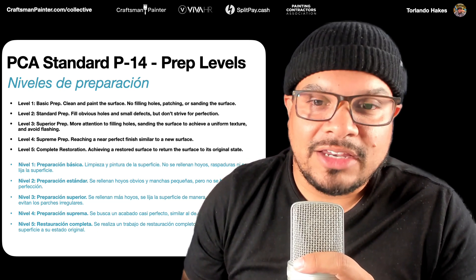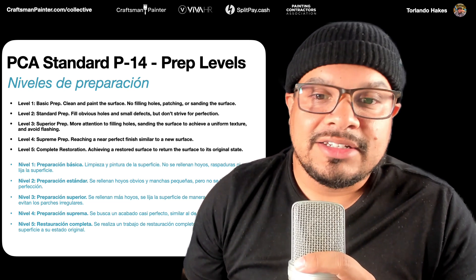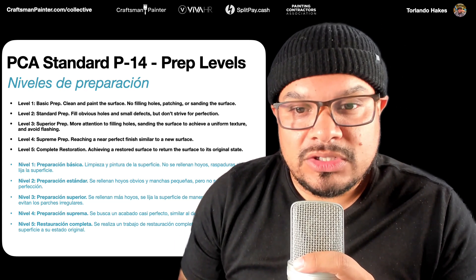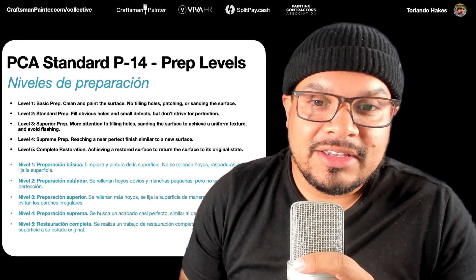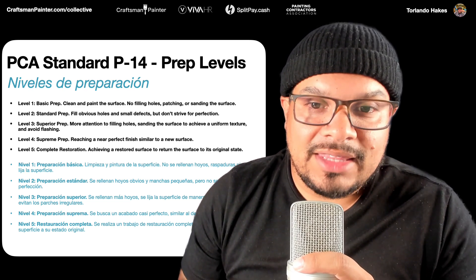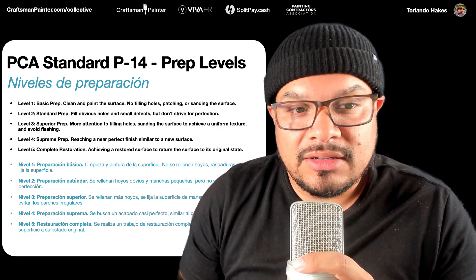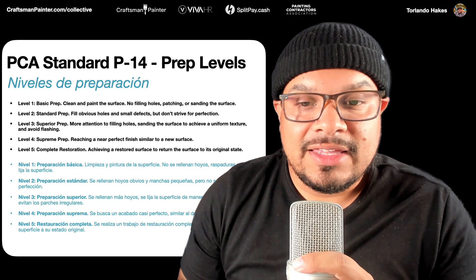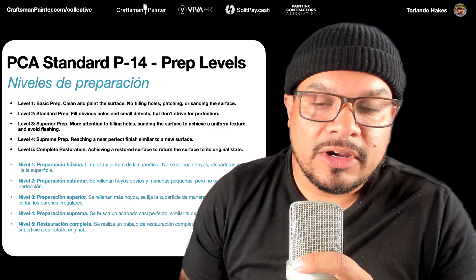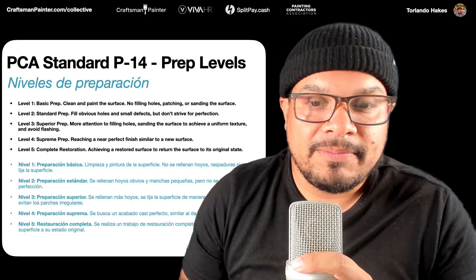It's really important to understand these levels, and it's also important to be able to communicate them to your crew so they know how far they need to go with the prep. You also need to understand it from a sales perspective, because the higher expectations a customer has, the more money they need to be willing to pay. We're going to use PCA standard P14 in both our sales process and in helping our crew understand the scope of work.